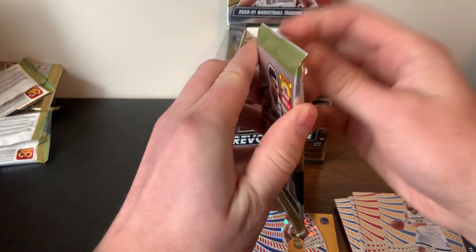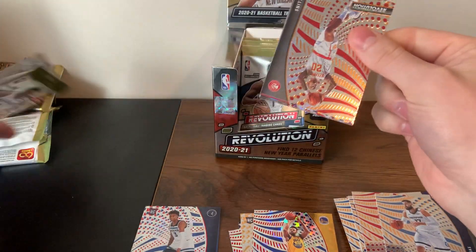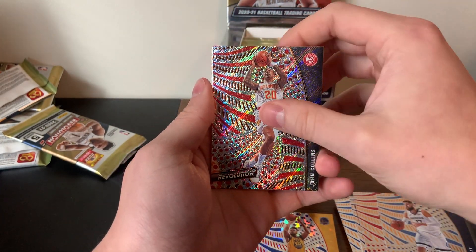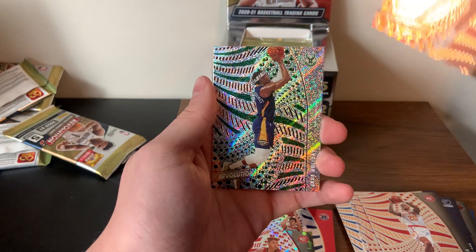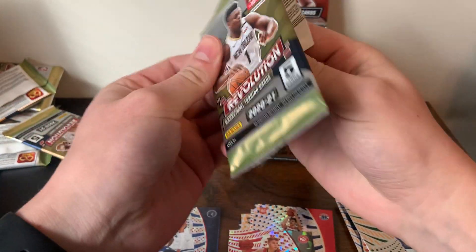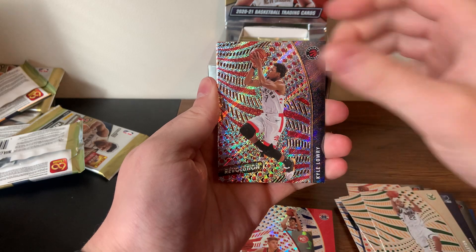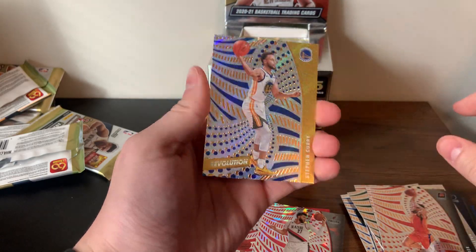There is another basketball box I got at the card shop that I'll be making a video of, so make sure you like and subscribe and turn on the notification bell when I post that. We have a Deni Avdija base, Kevin Herter, Deandre Ayton, and Jrue Holiday. So far nothing huge yet — Chris Middleton, Kyle Lowry, Nurkic, Devin Booker, and a Steph Curry.